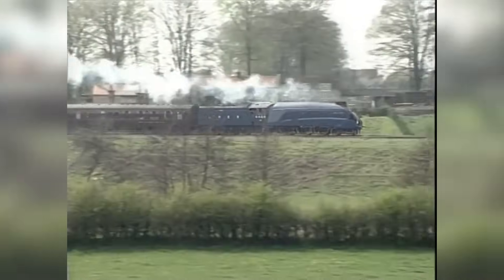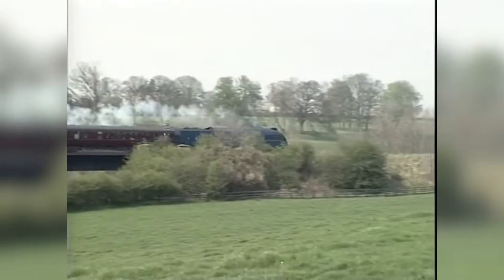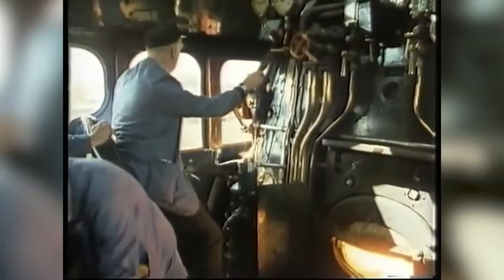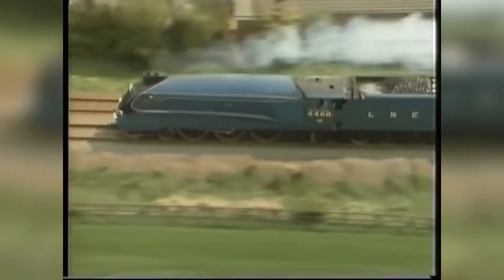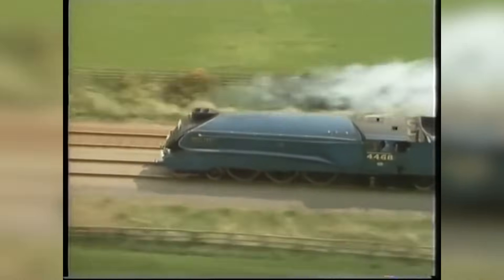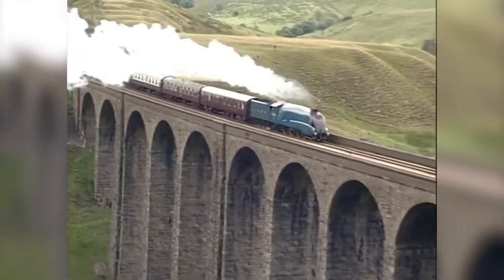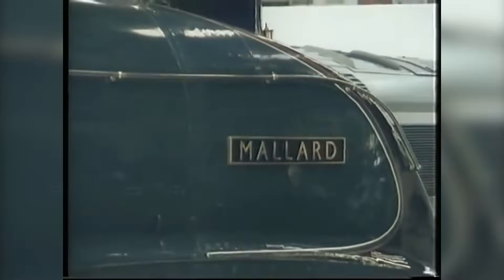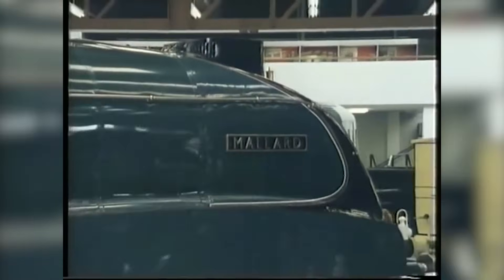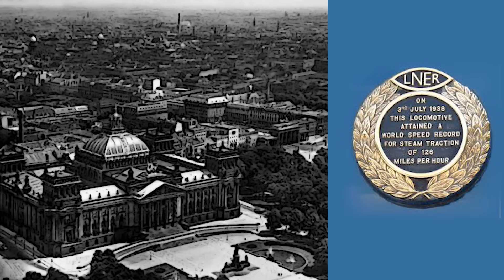The record's validity was originally disputed because allegedly Mallard ran at that speed for only a few meters, it was going downhill, and the speed documentation was considered unreliable. According to train driver Joe Deddington, Mallard ran consistently for approximately 400 meters at 201.2 km/h or 125 mph, and peaked at 202.8 km/h or 126 mph. He also believed the locomotive was even capable of reaching 209 km/h or 130 mph. A further record attempt was planned for September 1939 aimed at reaching those 209 km/h, but unfortunately the Second World War prevented it. However, the Germans did not dispute that the British locomotive broke their record by 2.3 km/h, which only proves the event did happen.